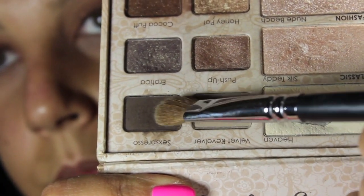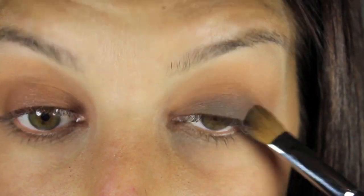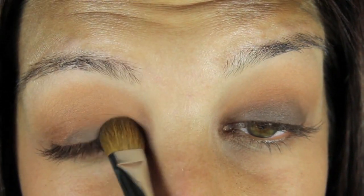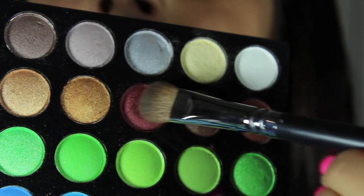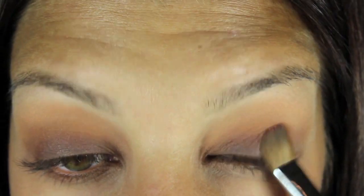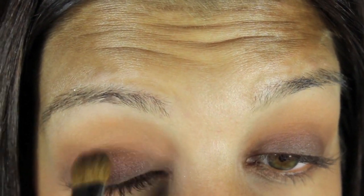Now I'm taking Sexspresso from the Too Faced palette and I'm just going to work that on the very bottom of my lid, working it into the main color on the lid. Now from the BH Cosmetics palette, I'm going to be taking this reddish color and I'm just going to go right above that color I just put on. It's just going to give it a warmer tone and it's going to blend really well.